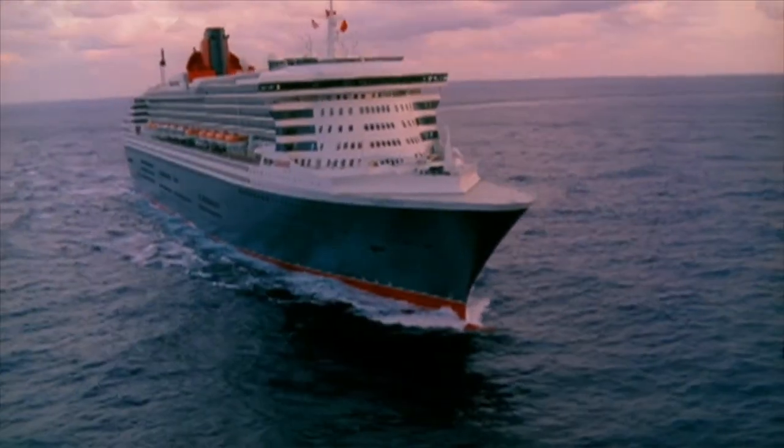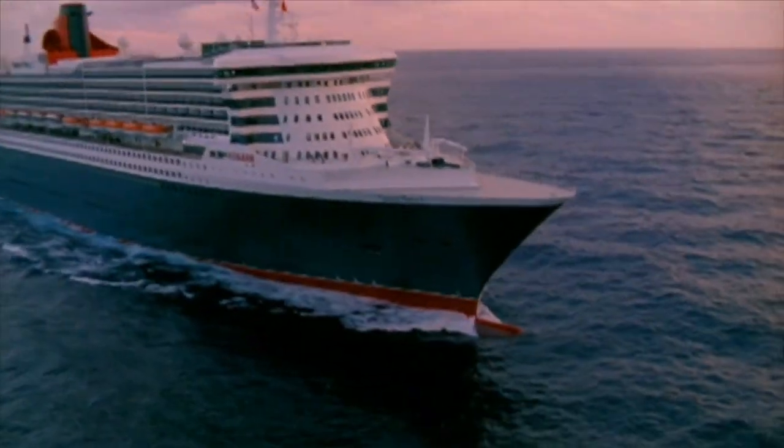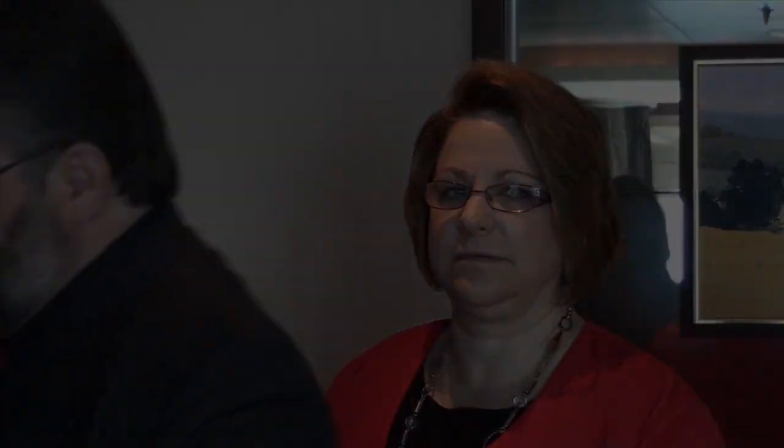I hope you will not miss the conclusion of this special series, when I present my wife with a very special surprise on board the Queen Mary 2. This series has been made possible by these fine companies.